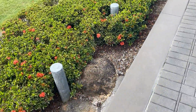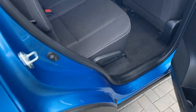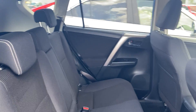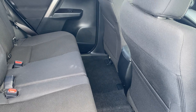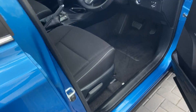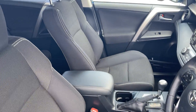Just going to go to the back here and open up the door for the second row of seats. Just lead through there — nice and tidy through the back. Looks like no one's ever really sat in this part of the car.